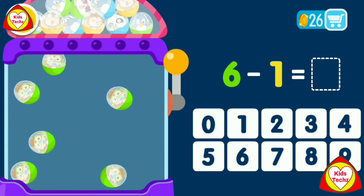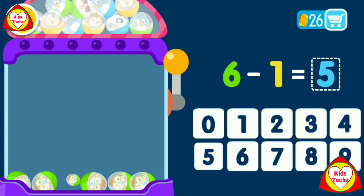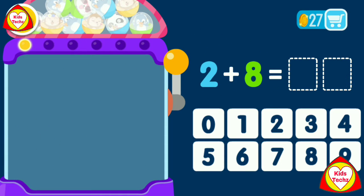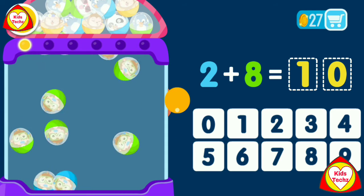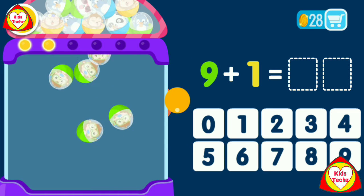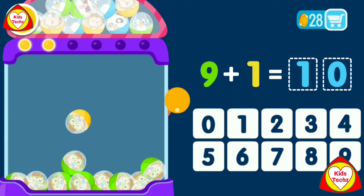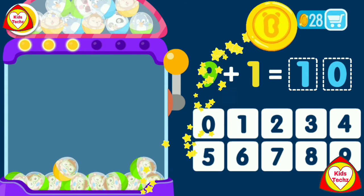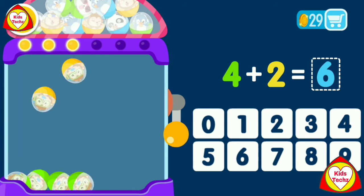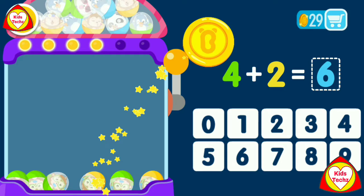6 minus 1 equals 5. You are the best. 2 plus 8 equals 10. You are a genius. 9 plus 1 equals 10. You are the best. 4 plus 2 equals 6. You are the best.